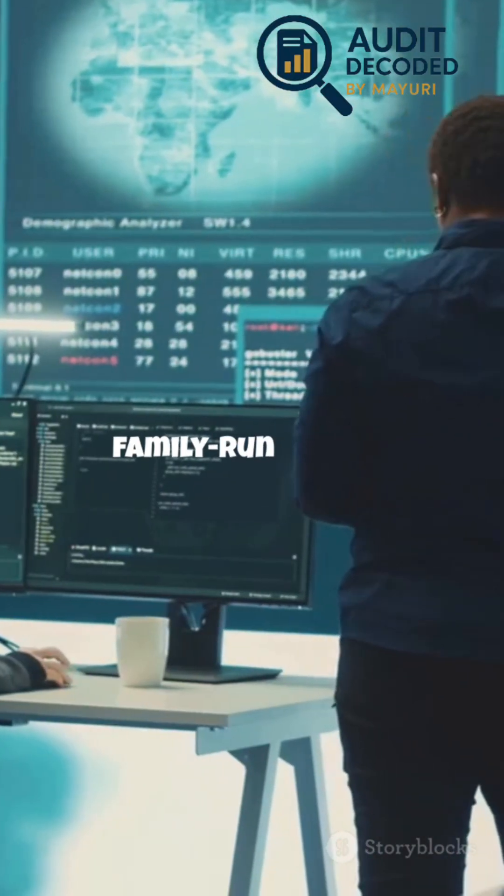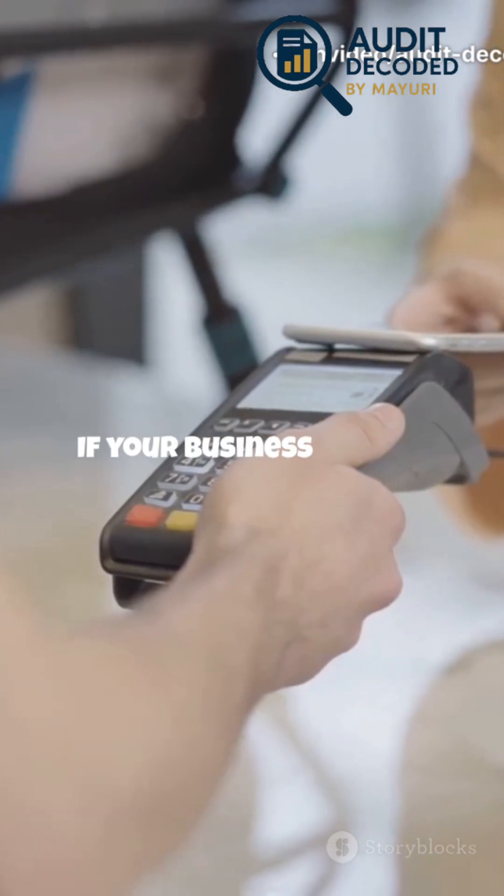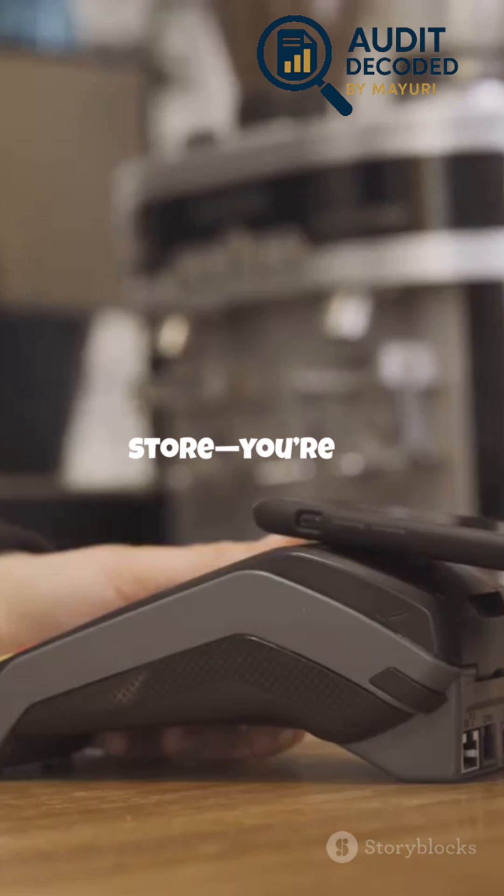Whether you're a tech startup or a family-run bakery, the rules are the same, and that levels the playing field for everyone. So who needs to comply? If your business stores, processes, or transmits cardholder data — yes, even if you're a tiny corner shop or a one-person online store — you're in.